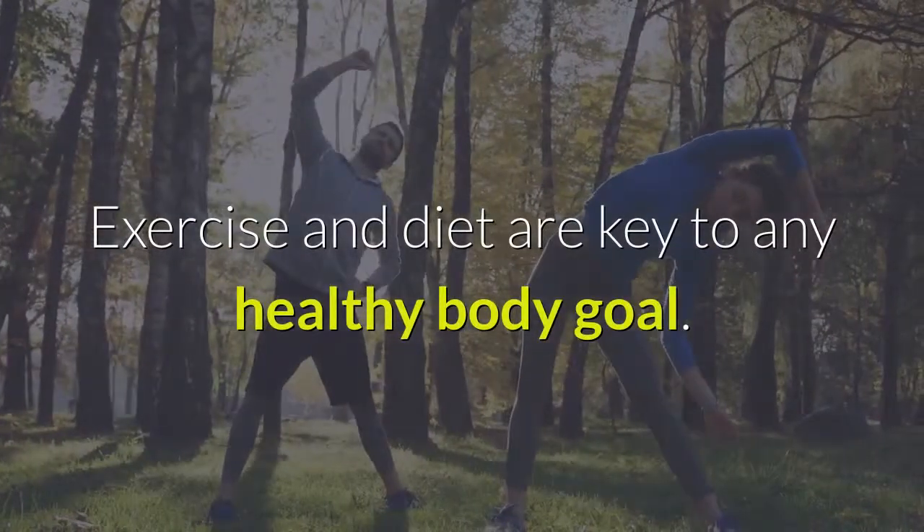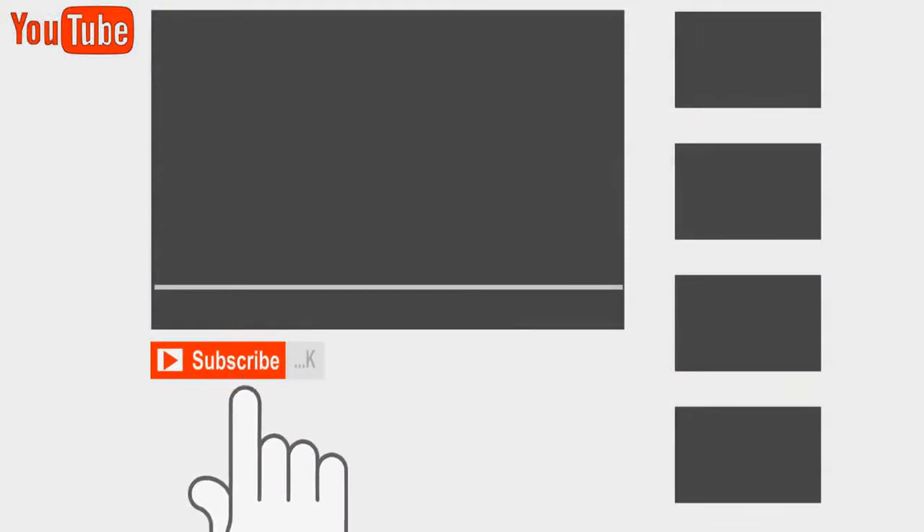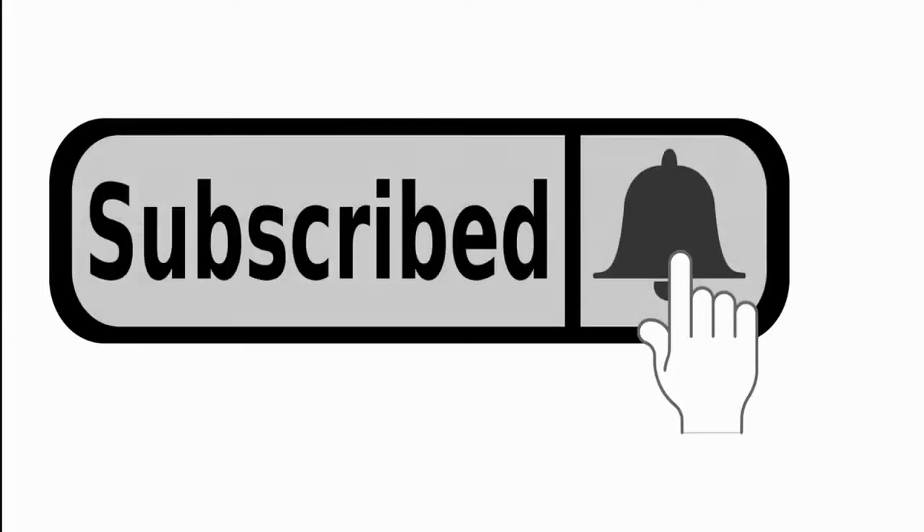Exercise and diet are key to any healthy body goal. Thanks for watching. Please subscribe and click the bell icon to get notified as soon as I release a new video.